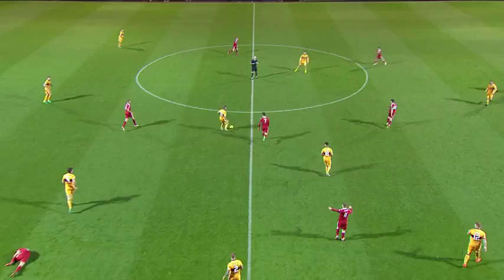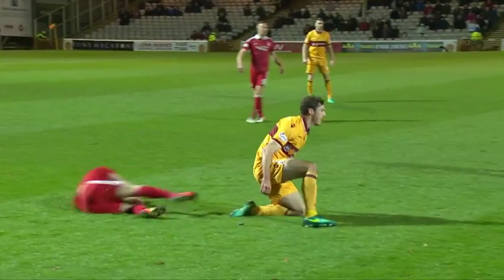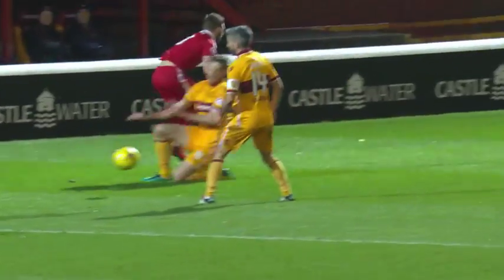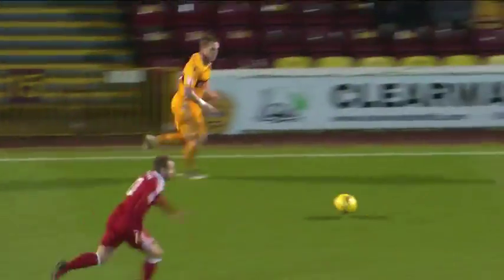A challenge there from Hennigan, and Shinney — play on, says the referee. Shinney still grounded. This was a collision, and it's the left knee of Shinney. There's a problem.